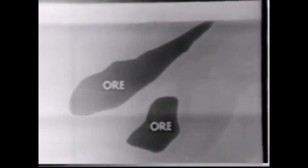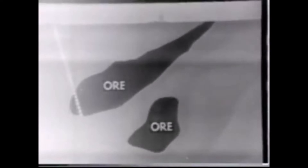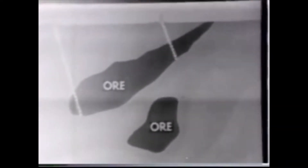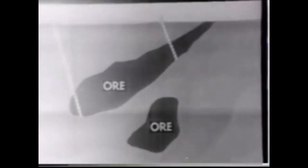The zinc ore found at the surface at Belmatt is low-grade. But rich deposits were discovered by diamond drill holes which intersected the downward projection of the surface outcropping. In addition to zinc, the ores mined at Belmatt contain large amounts of iron and small amounts of lead and other minerals.